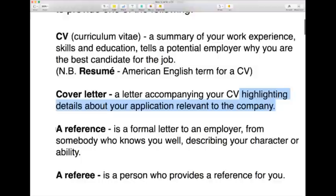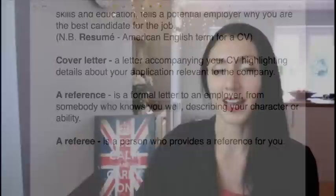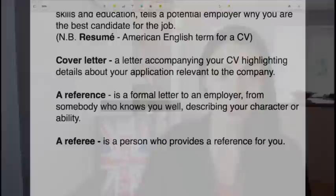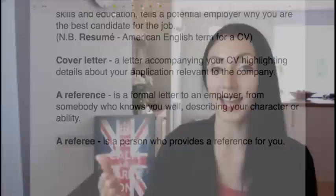In some cases you'll also be asked for a reference — a formal letter to an employer from somebody who knows you well. If you've just come out of education it'll typically be a teacher; if you've been in employment for a number of years it would be a previous employer. The person who gives you the reference is called a referee — the very same word we use for a referee in a football match.